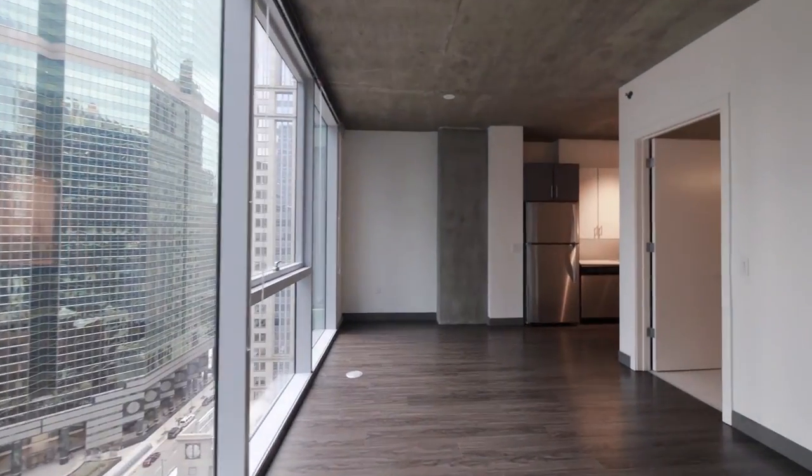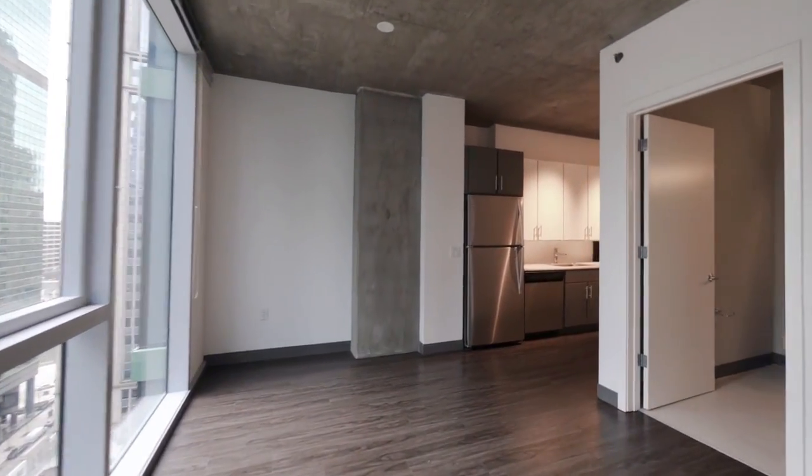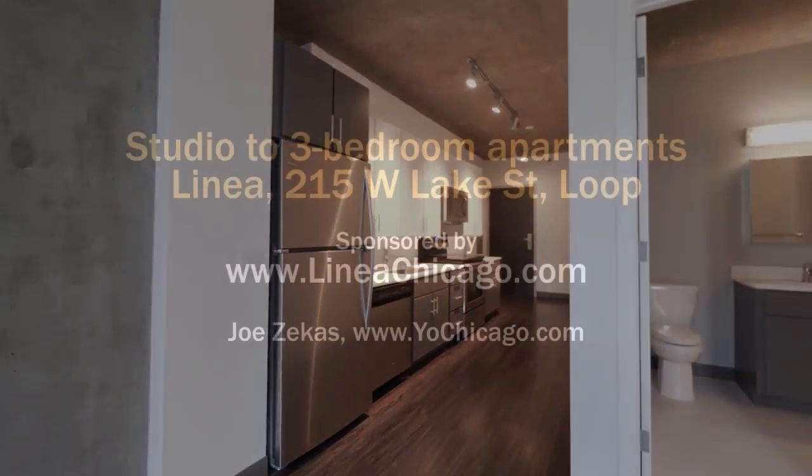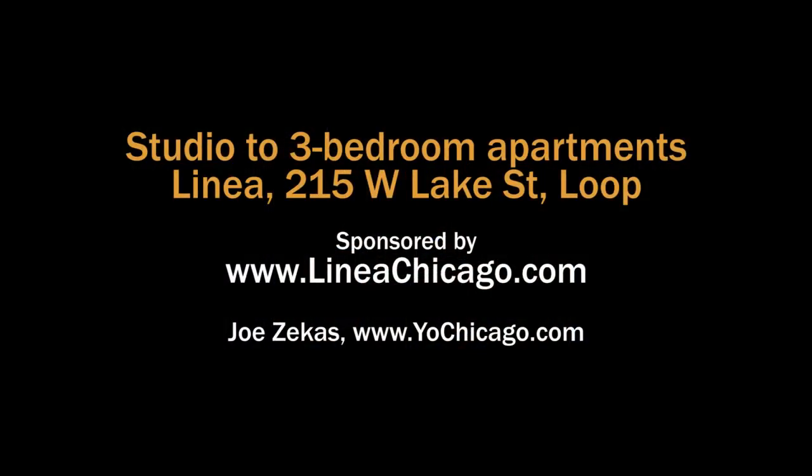This is Linea's C2 Corner Convertible Apartment. We hope you come visit us today. Head to the building's website to see floor plans and near real-time rent and availability info.